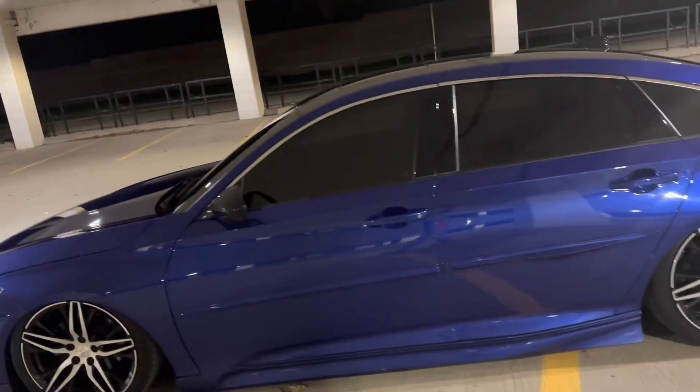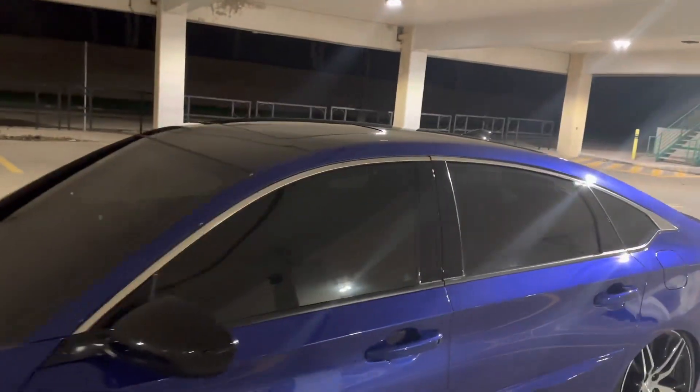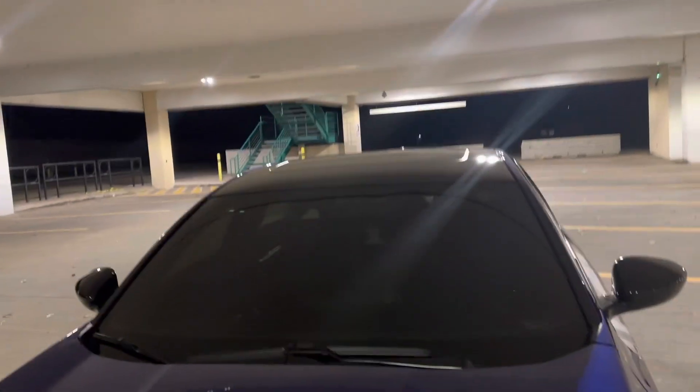I know people are gonna ask about my tints — I got 20% all around, which I'm probably gonna change to 5% because it's not dark enough. And I got 30% on the windshield.